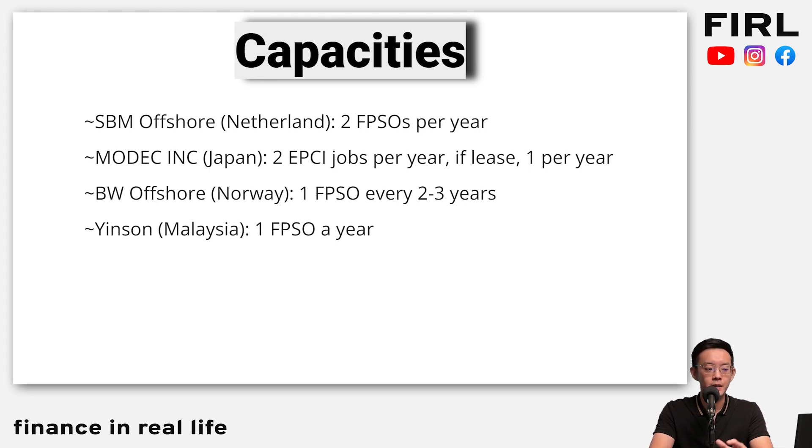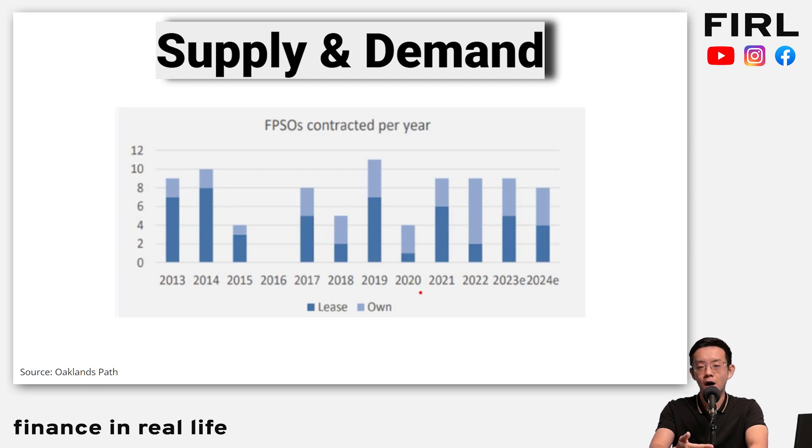To give a sense of the big players in the market: SBM Offshore can produce about two new FPSOs a year; MODAC, which is Japan-based, roughly two jobs a year; BW is about one FPSO every two to three years; and Yinsen is about one a year. This is the rough supply and demand for the FPSO market. We are in a fairly flat environment — nothing too great, nothing too bad. If you think oil prices will stay where they are or go up, you can expect FPSO demand to rise as well.